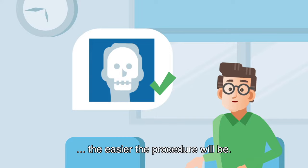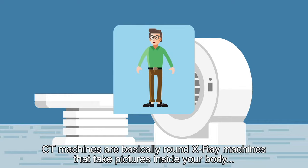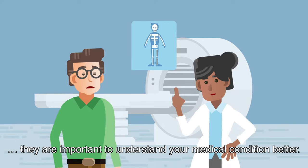CT machines are basically round x-ray machines that take pictures inside your body. They are important to understand your medical condition better. The risks and benefits of the examination will be explained to you by the medical staff.